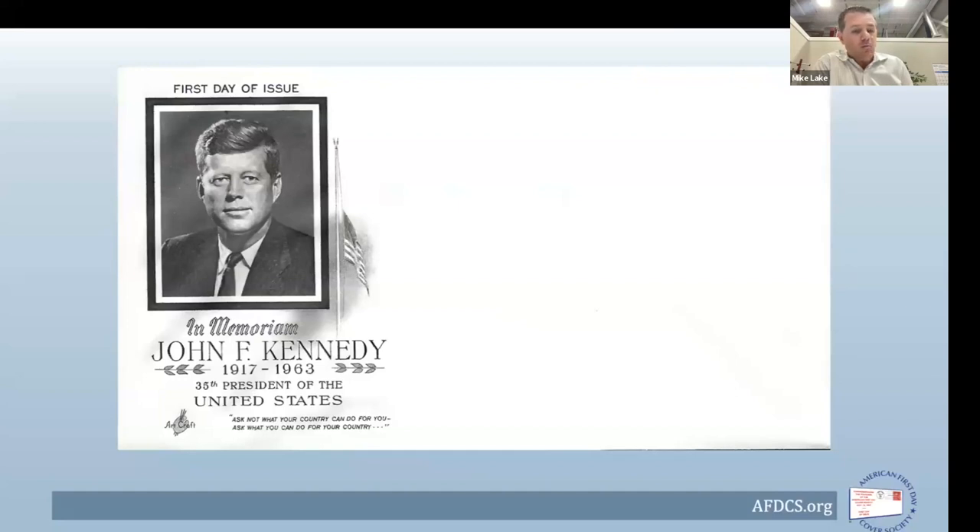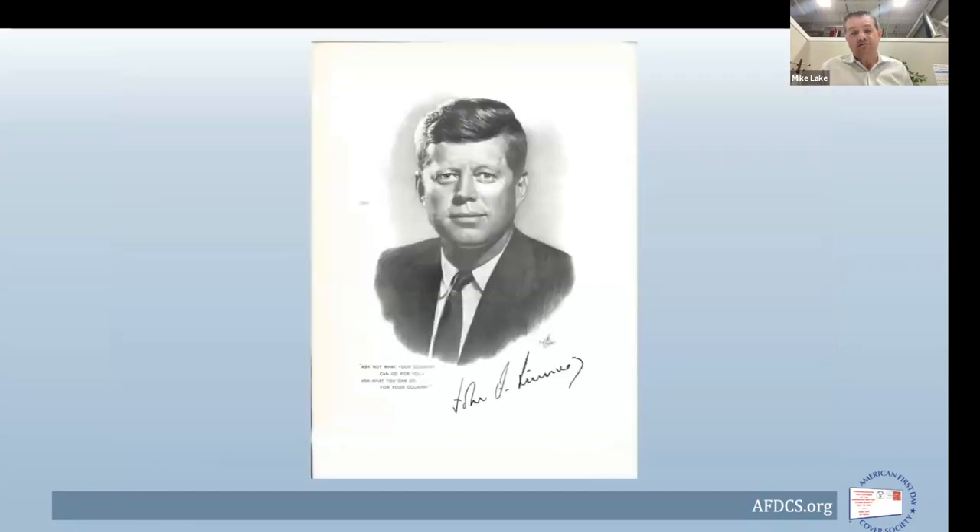This cachet might still be familiar to non-collectors because it was the largest print run of any Art Craft cachet in history. Estimates are that it was in the millions — a staggering amount. In addition to the cachet, Art Craft also created five-by-seven engraved cards called either portrait cards or credo cards: an engraved portrait of the president, the quote at the bottom, an engraved facsimile signature, and room for a stamp to be affixed and first-day canceled as a souvenir.